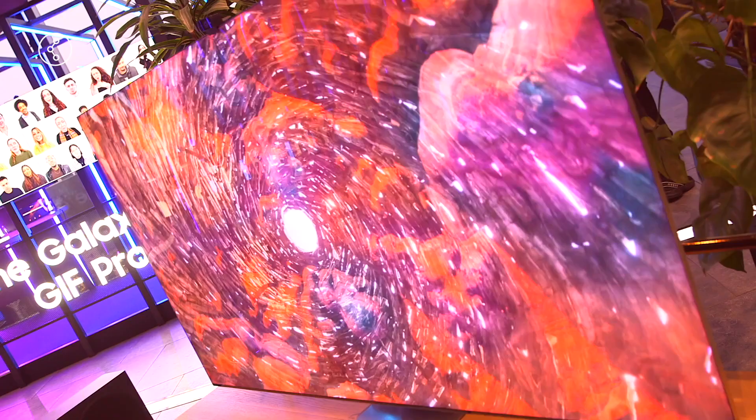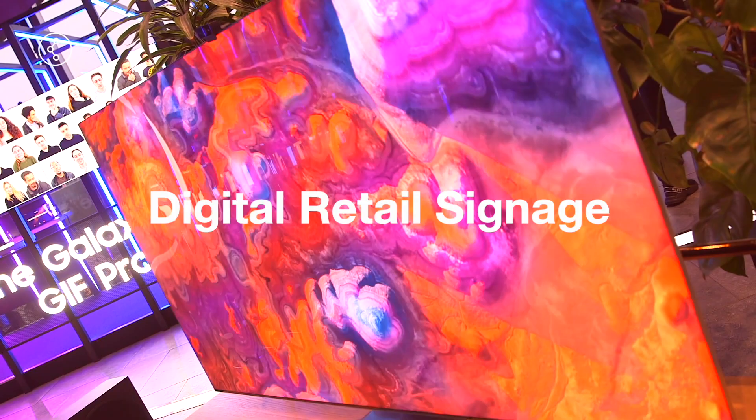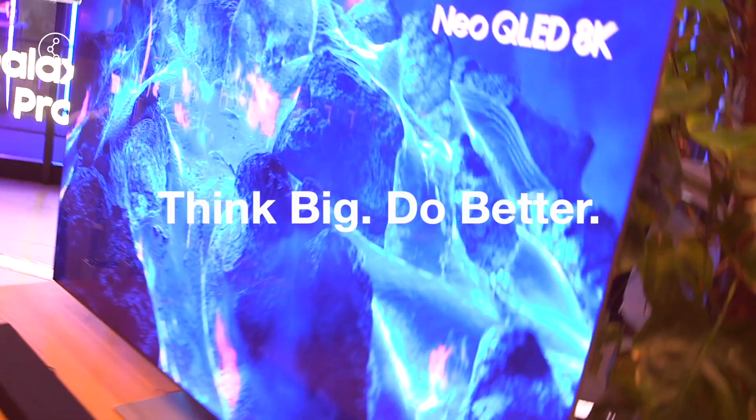I'm here at the amazing space that is Samsung KX in Coal Drops Yard, London, to talk to senior retail industry professionals who know a thing or two about what it takes to create a blueprint for digital signage success.